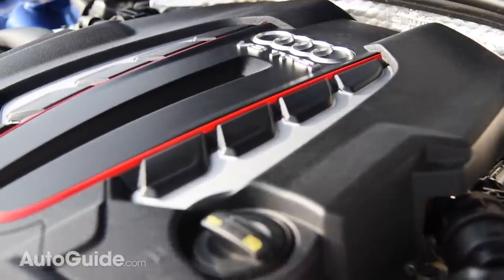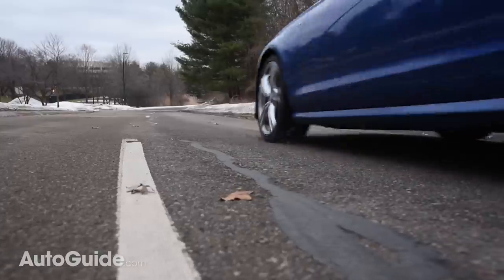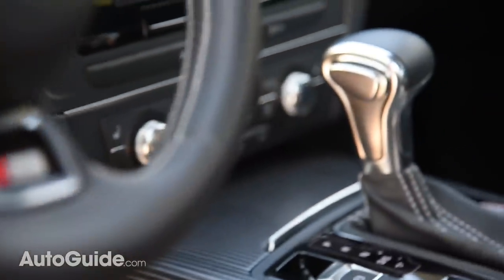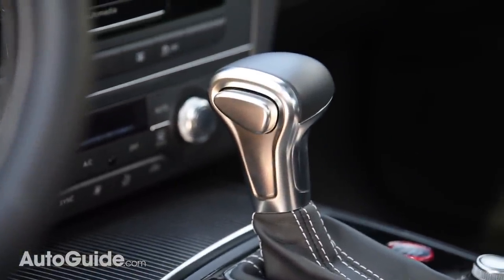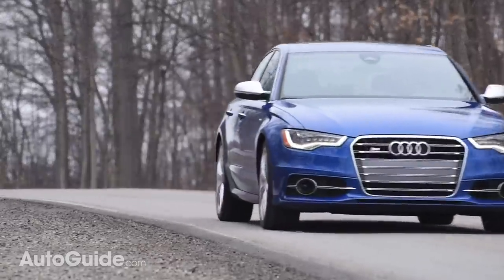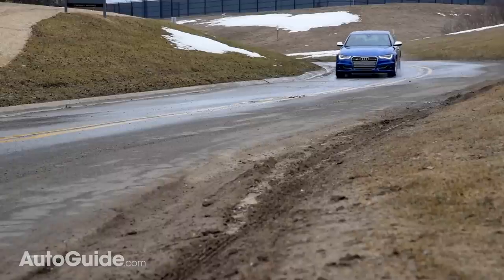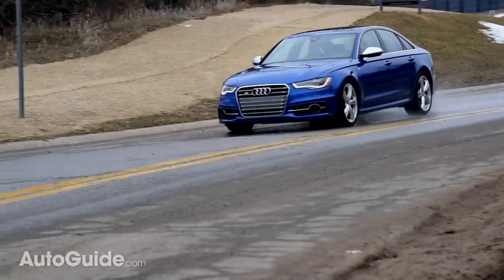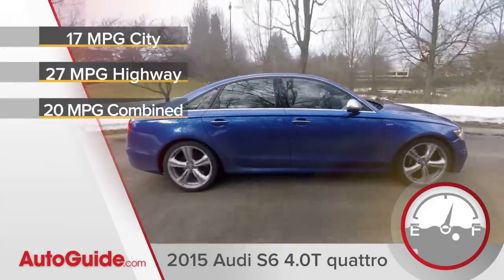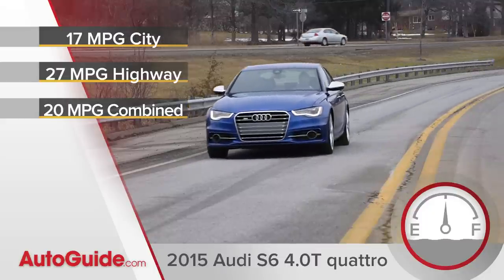Those are impressive numbers, but this engine is so smooth, it feels like it runs on silk and whipped cream — there's no way a bunch of explosions take place inside. Equally refined is the car's seven-speed dual-clutch automatic transmission, which can change gears faster than a brain synapse. All of this adds up to serious performance. Zero to 60 takes four and a half seconds, which is not bad for a car that weighs nearly 4,400 pounds. Nor is the fuel consumption — it stickers at 17 miles per gallon city, 27 highway, and in mixed driving should average 20 MPG.